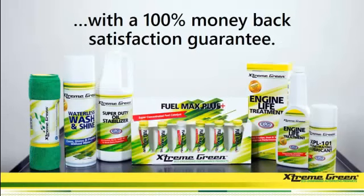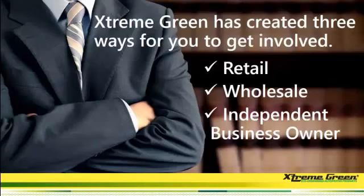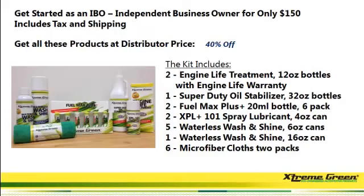All I'm saying is give this a shot. With our company, you have a 100% money-back satisfaction guarantee on all of our products. To get started with Extreme Green as an independent business owner, it is only $150 — and that is not a sign-up fee or a setup fee, that is for products. We're going to send you a whole kitchen table worth of products for $150.